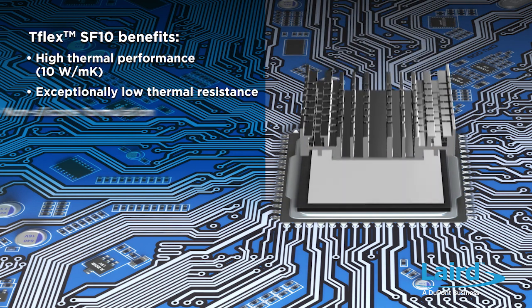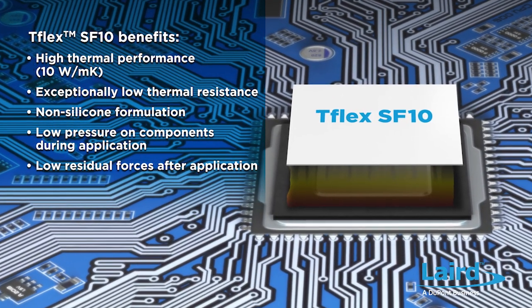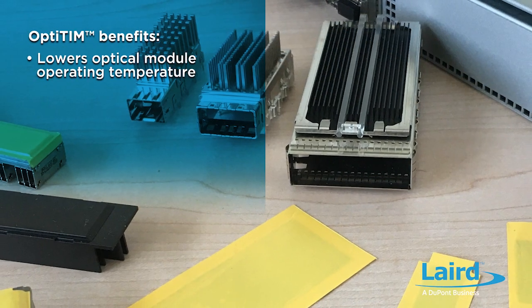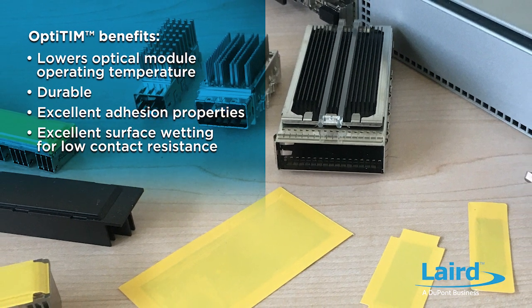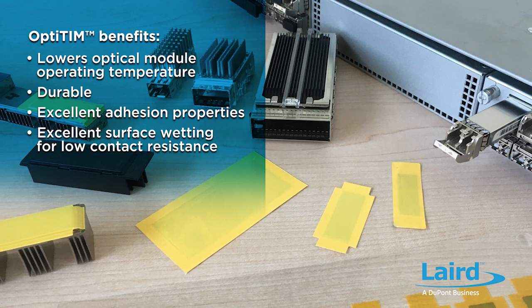For system integrators designing optical module transceiver solutions, they must also address removing heat from the outside of the module to a heat sink. This requires a different type of TIM that will perform thermally but also maintain durability during the insertion and removal cycles of a pluggable module. We've developed T-Flex SF10 to address some of these challenges. T-Flex SF10 is a non-silicone gap filler with high thermal conductivity of 10 watts per meter K, and it deflects very easily under minimal pressure, ensuring sensitive components inside an optical module device are not damaged. We also offer an Opti-TIM solution specifically for optical module devices, to remove excess heat from outside of the module to a heat sink. Opti-TIM is a durable and high-performance thermal interface material that can withstand the insertion and removal of the pluggable module.